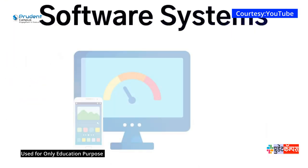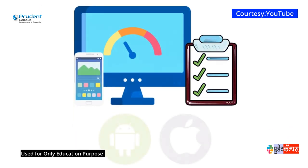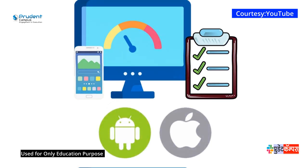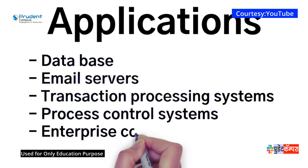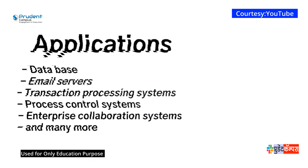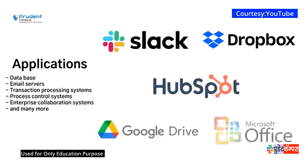Software systems are basic programs tasked to perform computer functions at the most basic level. An example of this would be an operating system for a phone, such as iOS or Android. Applications, on the other hand, also have a lot of examples, such as databases, email servers, transaction processing systems, process control systems, enterprise collaboration systems, and many more. Some examples of these would be Slack, Dropbox, HubSpot, Google Drive, and Microsoft Office.